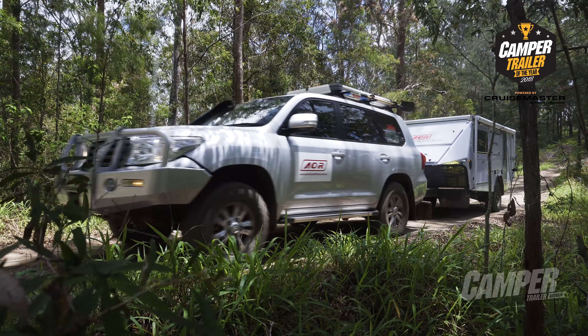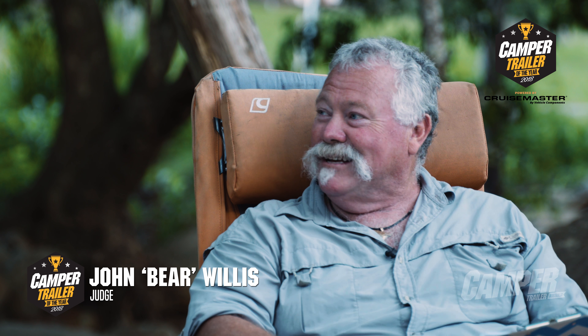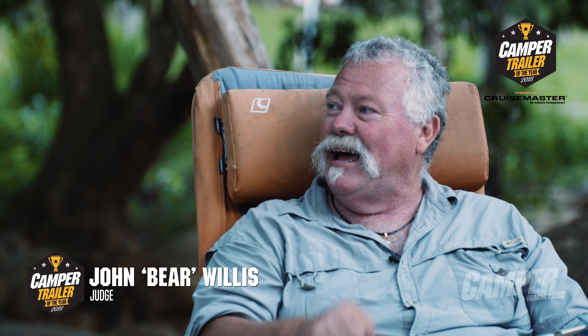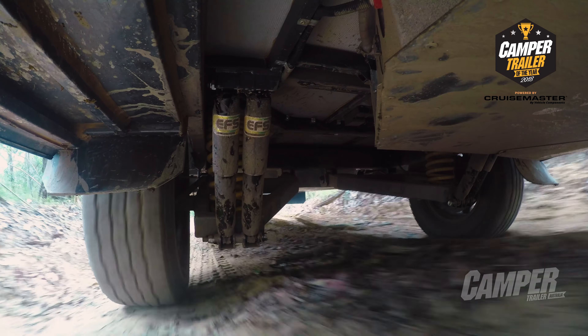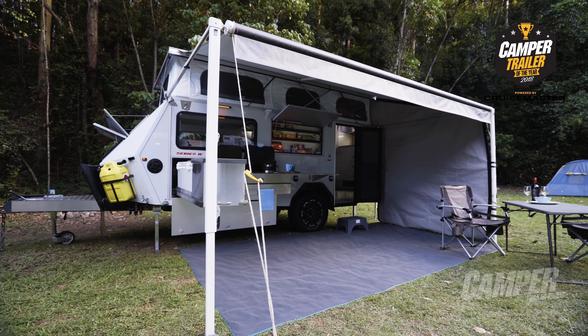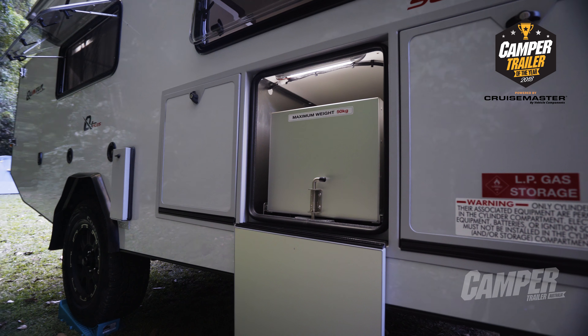The Australian Off-Road Quantum was quite a large van. What did you think of it? Well, it's even larger than the Quantum. This is the Quantum Plus, which is actually 680mm longer than the Quantum that we've seen at this competition before. And 680mm makes this a big, long unit with a whole heap of facility.